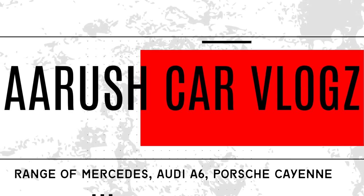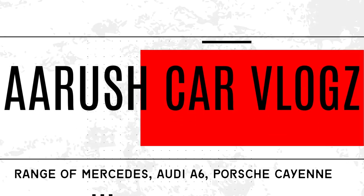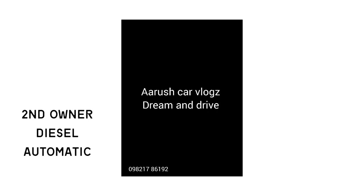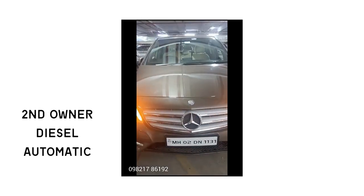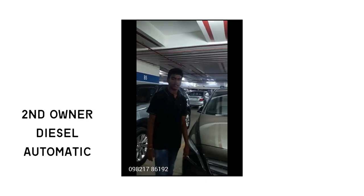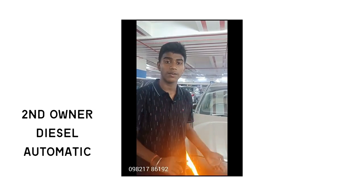Hi guys, the second one is Mercedes B-Class — it's a red car, priced at 9,75,000. This car is 65,000 km. Now let's see the bar and under this car.